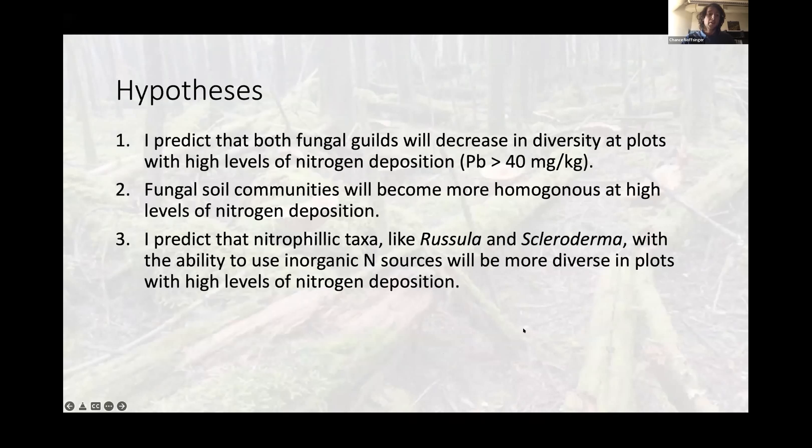I predict that both fungal guilds — biotrophs and saprotrophs — will decrease in diversity at plots with the highest levels of nitrogen deposition, and based on preliminary analysis I believe this decrease will occur at lead contents greater than 40 milligrams per kilogram. I also predict that fungal soil communities will become more homogenous at high levels of nitrogen deposition. Finally, I predict that nitrophilic taxa — genera that prefer high levels of nitrogen like Russula and Scleroderma — will increase in plots with the highest levels of nitrogen deposition.